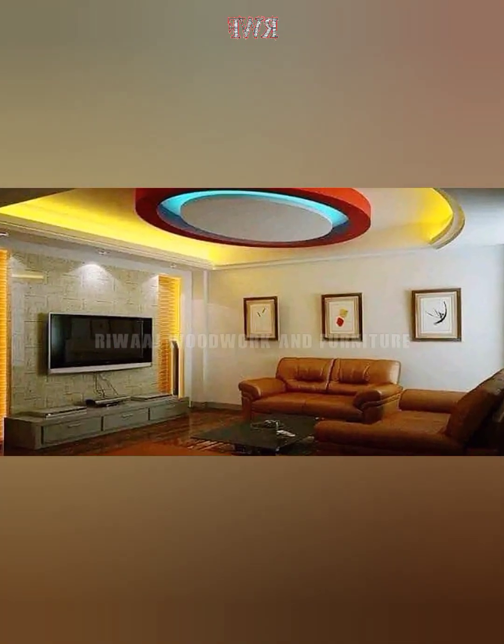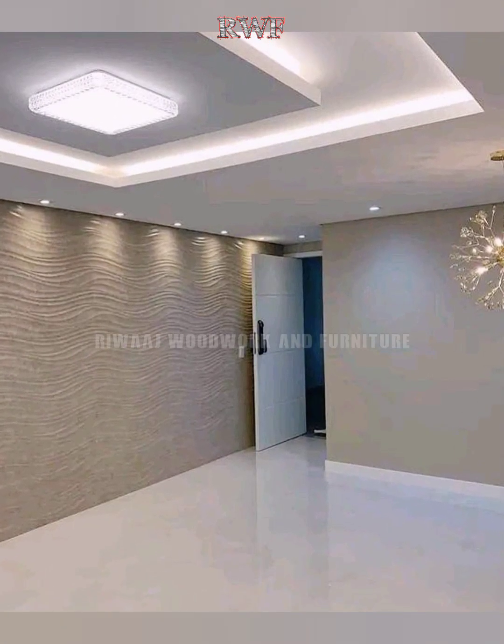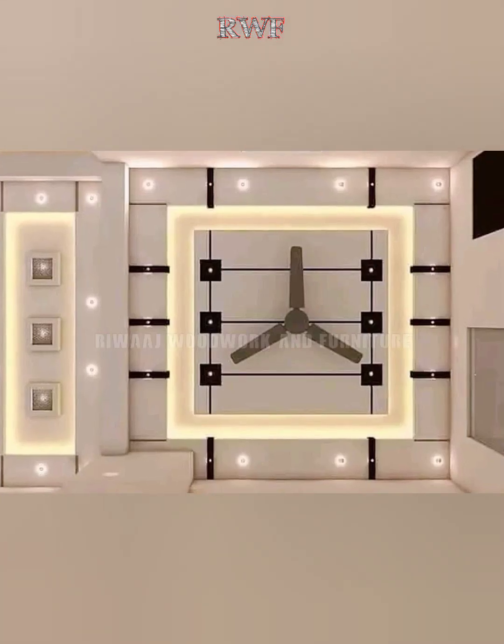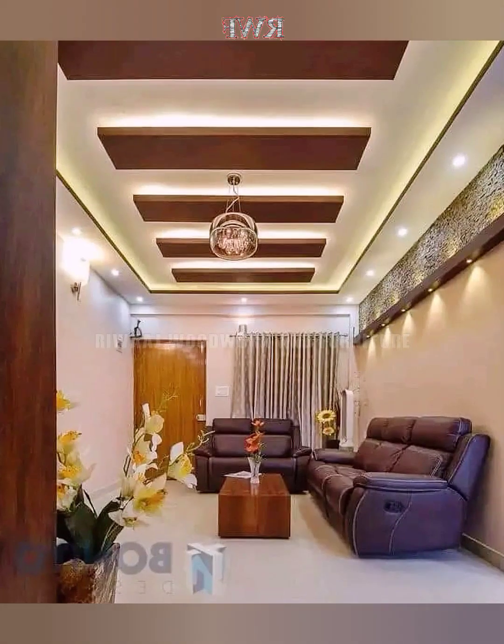Fall ceilings not only help in conserving energy and reducing wastage, but also reduce the need for air conditioning, while creating a perfect personalized homely decor.